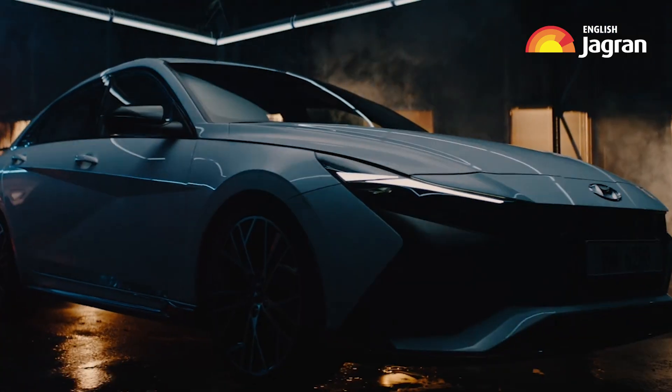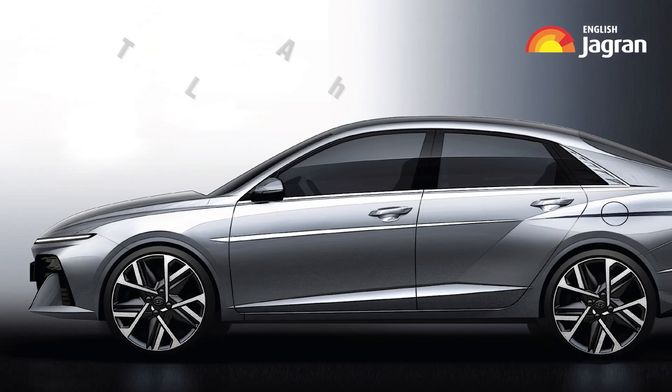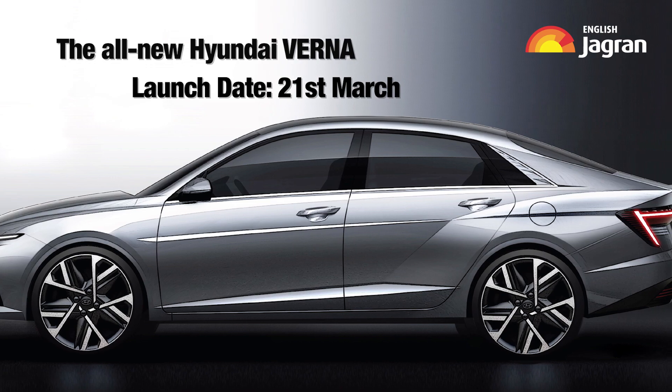That was a quick wrap on the sixth generation Hyundai Verna, which is set to come to the Indian market on 21st March. We are driving this car very soon, so stay tuned as we bring more information about this car and from the world of automotive. If you liked the video, do give it a thumbs up and don't forget to subscribe to the Jagran English channel.